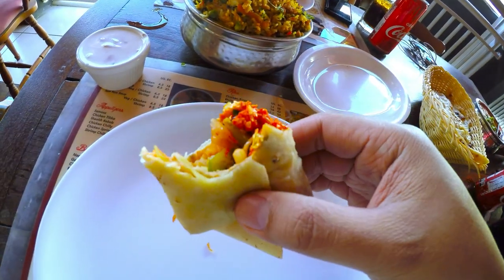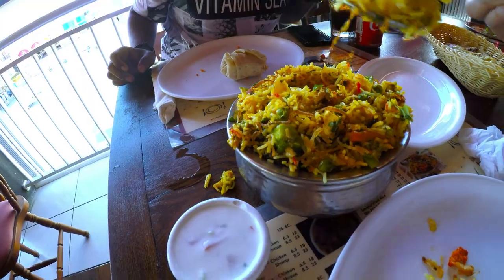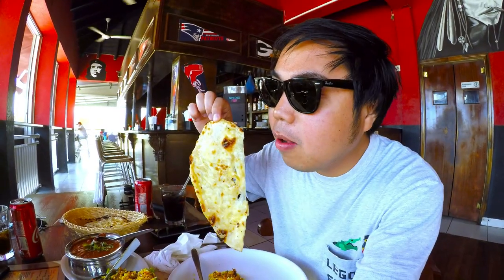So guys, this is penitica roll. It actually has a spicy chicken inside. You smell it? Vegetable biryani. This one is cheese garlic nut together with the chicken masala.